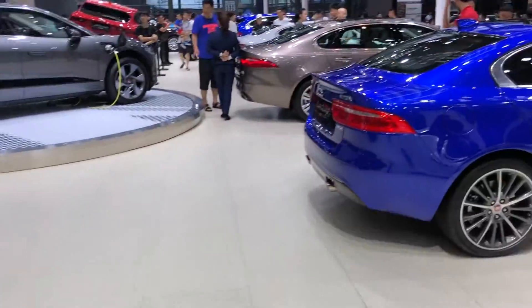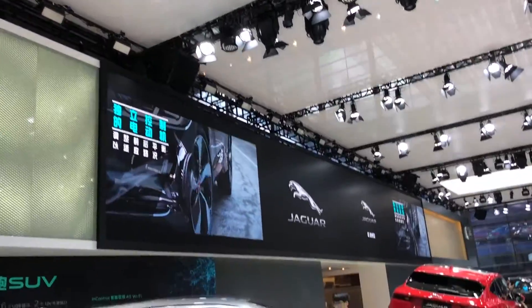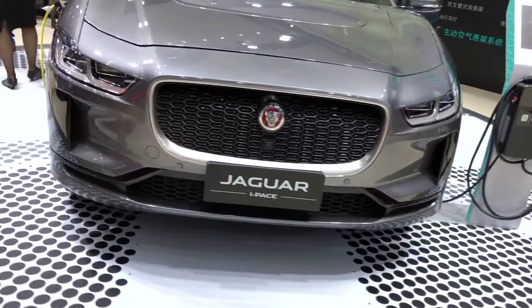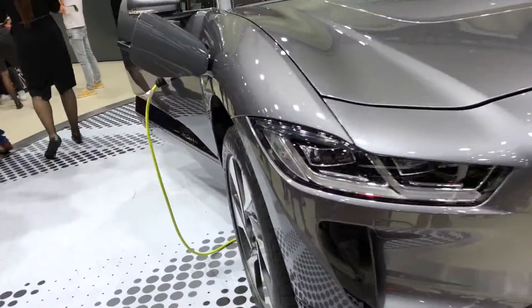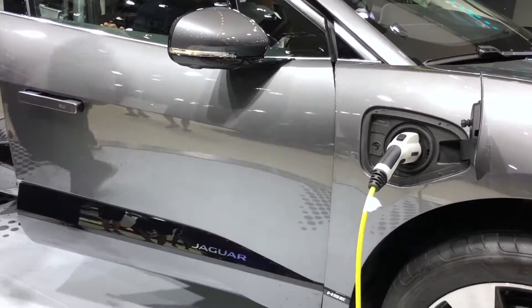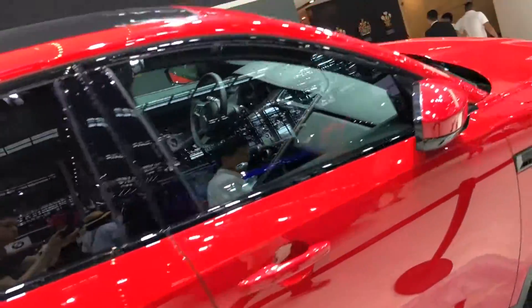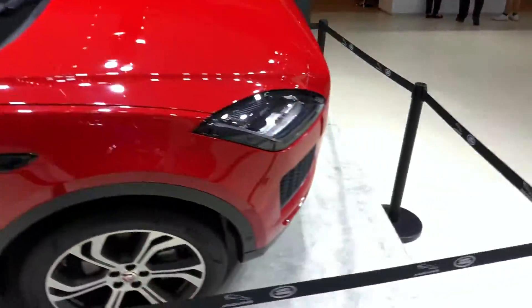In the Jaguar showroom, they did not have the F-Type, but they brought out two hybrid and electric models, the I-Pace and the E-Pace. It makes sense, since making non-gas cars in a country where population and traffic literally explodes is a smart decision to attract more customers.